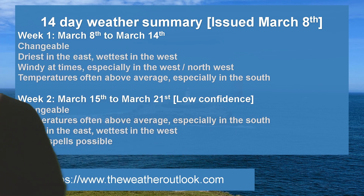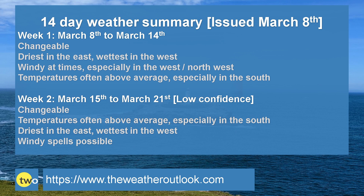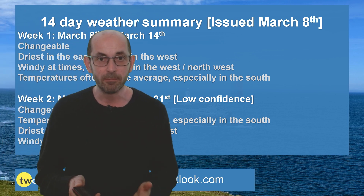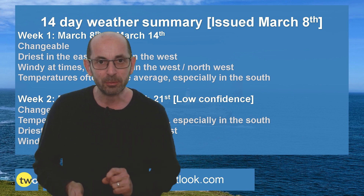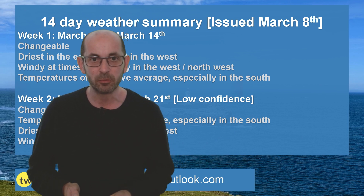So to summarise the next two weeks. Week one: it's a changeable scenario — driest in the east and wettest in the west, windy at times particularly in the west and the northwest, and temperatures often above the average especially in the south. Week two: in many ways it's a case of rinse and repeat — changeable, temperatures above the average, driest in the east, wettest in the west, and an ongoing possibility of windy spells. So quite a mixed picture overall: driest in the east, wettest in the west, often rather mild, and possibly the potential for some early spring warmth.